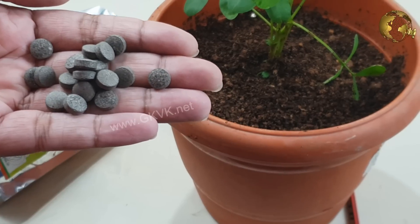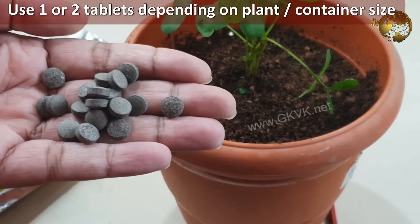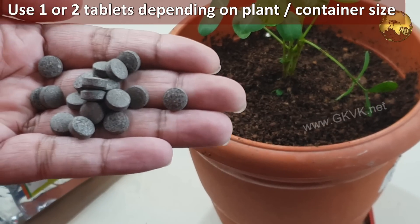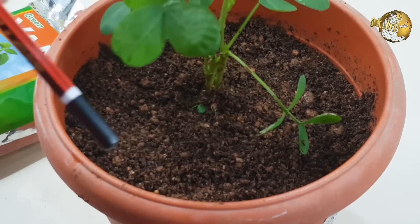This one is a tablet form called Root Booster Tablets. It comes with a leaflet and instructions with dosage for various plants. For home plants, use one or two tablets depending on the size of the container and the size of the plant.